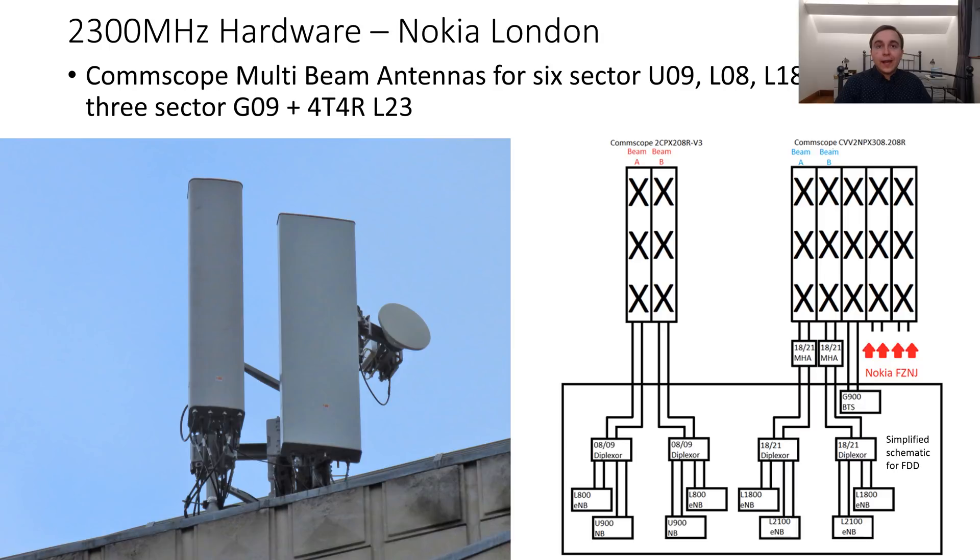So these sites have six-sector U09, L08, L18, and L21, alongside three sectors of 44R L23 and three sectors of G09. This is pretty much O2's London build now on sites that are getting upgraded, permitting a massive capacity upgrade over what was typically there before — which varied from anything like L08 and L18 all the way up to sites with six-sector U21 but without 4G at all.